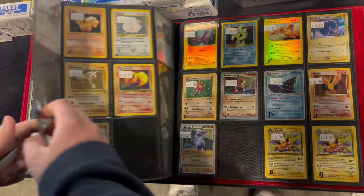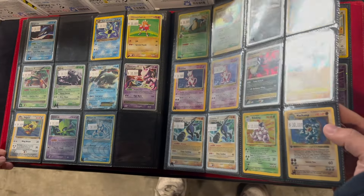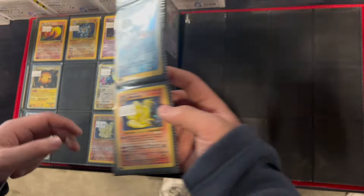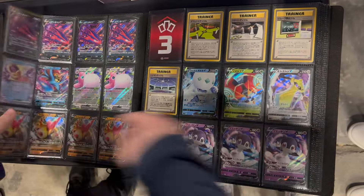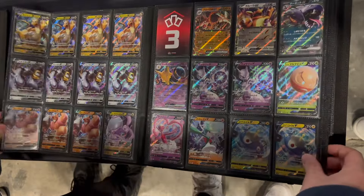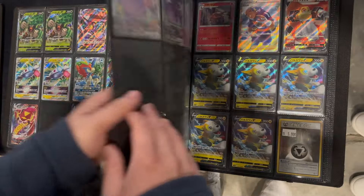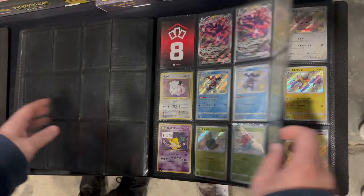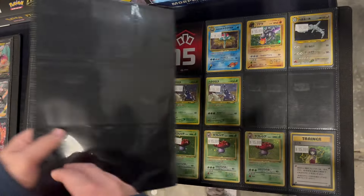Seeing those EX silver borders and those Level X cards got me super excited. Even if the condition isn't the best, looking through these was still a blast. There was some modern stuff, more affordable stuff that kids can probably pick up. I think that's a really nice part about this vendor — there's truly something for every budget. Kids can probably afford a dollar or two cards, and then there's obviously some of the higher-end slabs that adults can pick up as well.